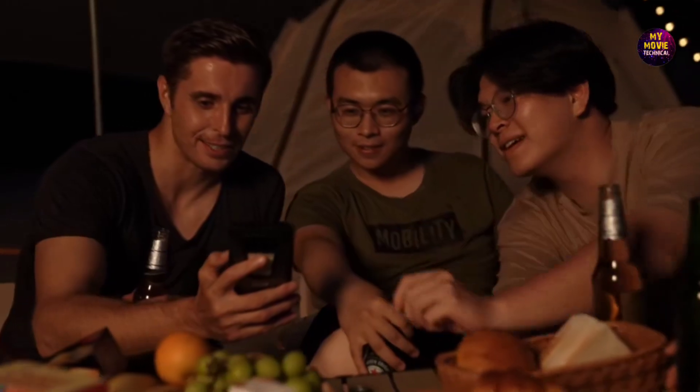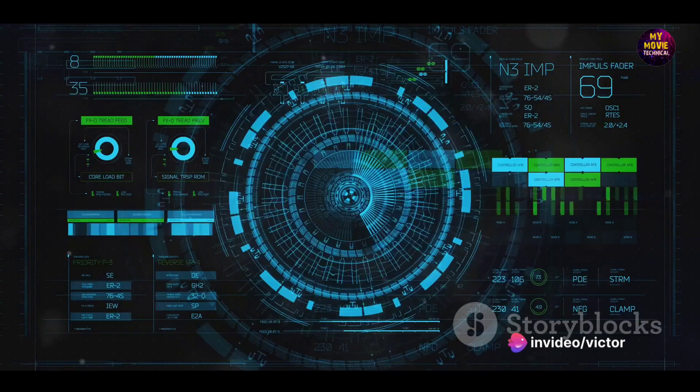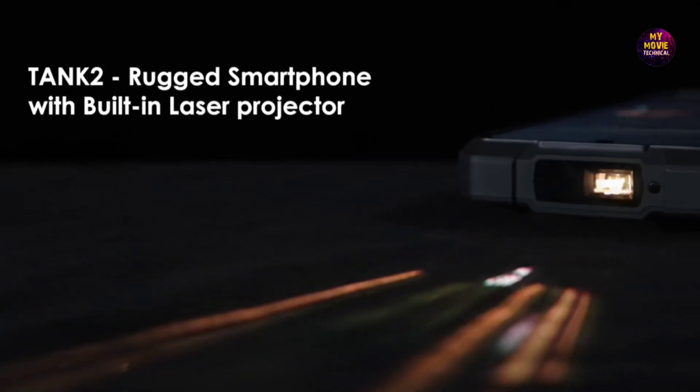The Tank 2 boasts a stunning 6.81-inch display with a resolution of 2340x1080 pixels. The 90Hz refresh rate promises a seamless visual experience, whether you're catching up on the latest shows or scrolling through your social feed.